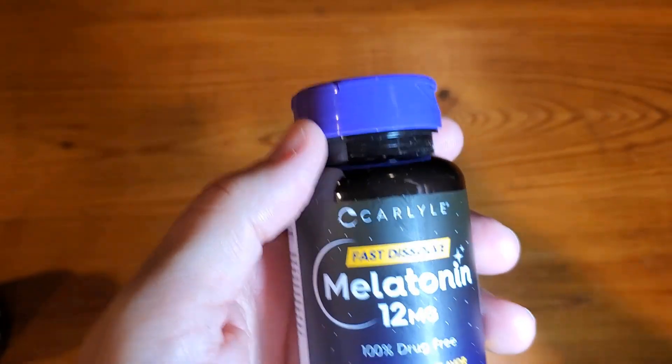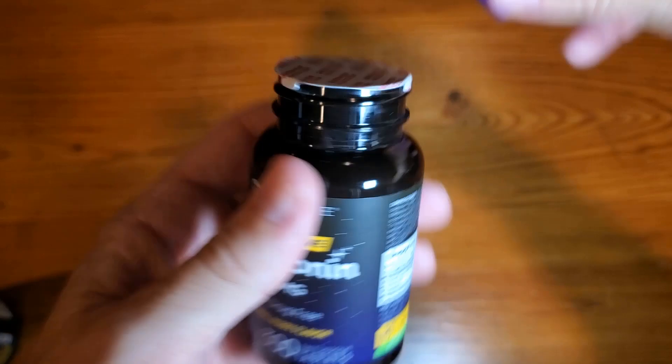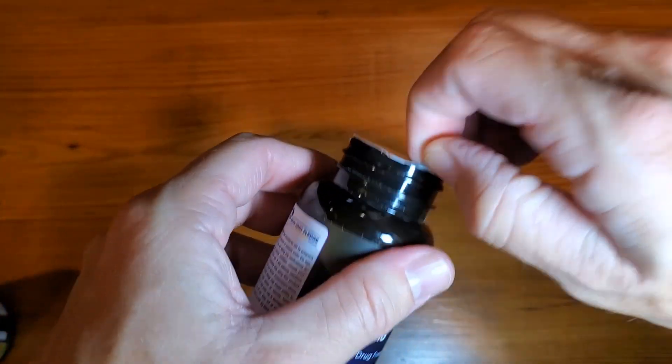Hey, Adam here with a simple and fast review of the Carlisle brand 12 milligram melatonin capsules. We're going to open them up, show you what they look like, test them out against another set of melatonin from Carlisle brand, and let you know whether or not they're worth buying. There's a plastic seal I've already removed, and there's another cover here as well.